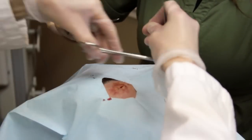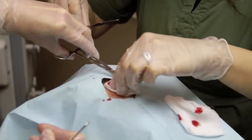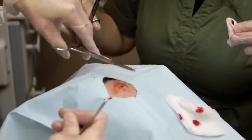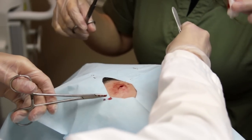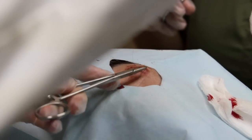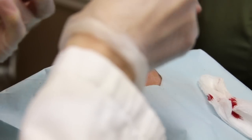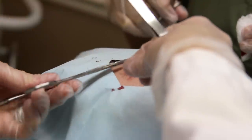We have one deep suture in there and, as you can see, the skin is approximated very nicely — you're not even going to see this scar a year from now. Faces in general are very forgiving. These sutures will stay in for about five to seven days. Sutures come out much more quickly on the face because it heals a lot faster than elsewhere in the body, due to the circulation.